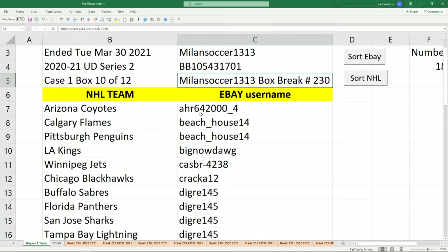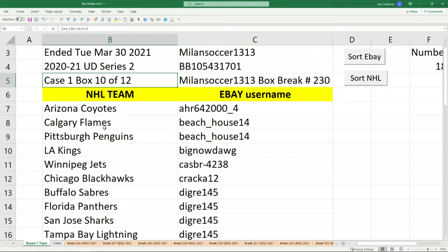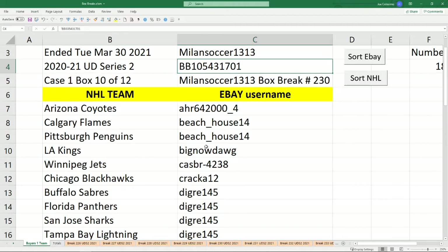Welcome everybody, this is Milan Soccer 1313 bringing you box break number 230 — this is box 10 of 12 from the same case. This is for one box of Series 2 hobby, and it ended March 30, 2021. The serial number listed in Anaheim — if you go back to box break number 230 you'll see it, and in box break 221 when I opened a fresh sealed box for the very first break, I pulled out all 12 boxes and nominated this as box number 10, clearly showing that serial number and writing down number 10 on the box.